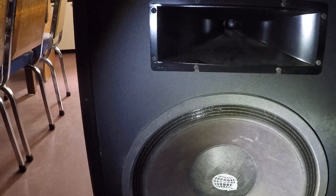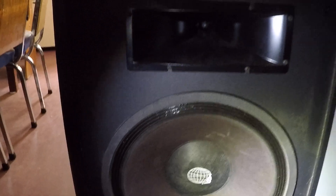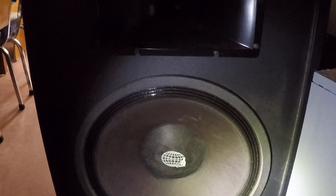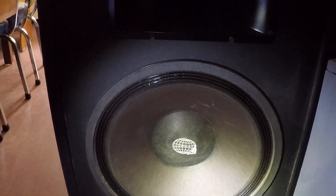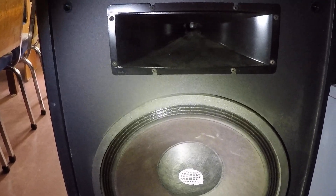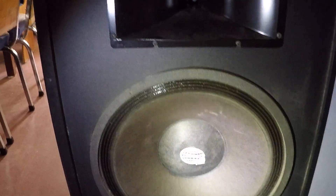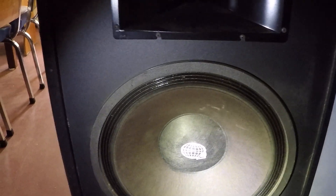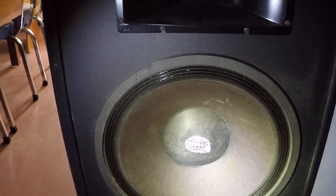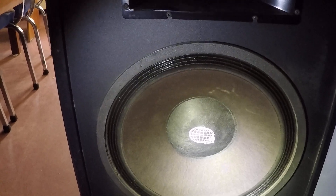I just thought I'd show these because I know these ones are rare — I've just never seen them before, and there's absolutely nothing about them on the internet. So I thought I would post them and see if there's anyone else who has a pair or knows anything about them. I think Audiosphere Research closed up shop about 25 years ago, I'm guessing.